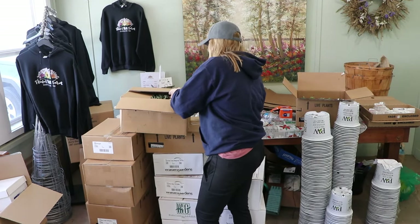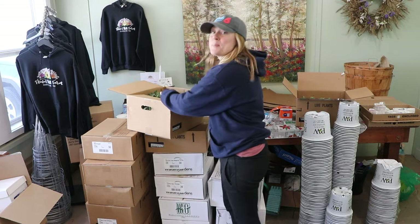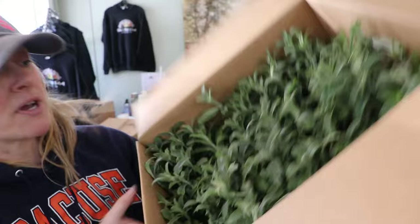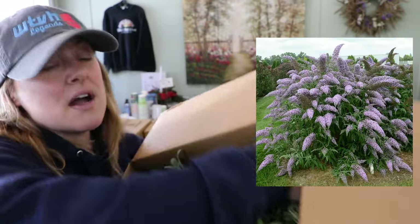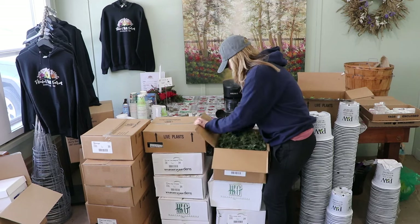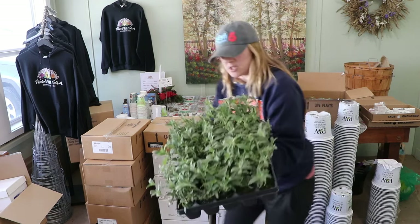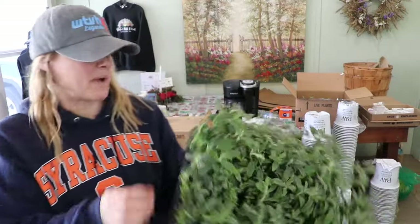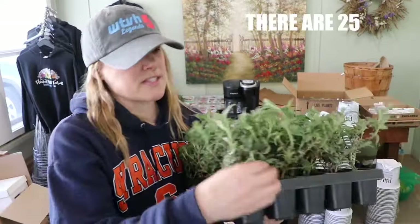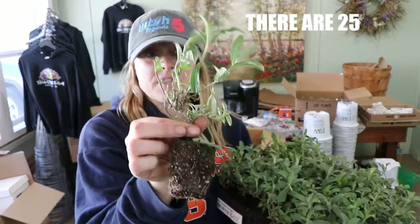The first plant I'm unboxing is Grand Cascade butterfly bush. These are a bigger plug, packed tight in the tray. I think there are 50 of them. Look at the size of this plug — that's a beautiful butterfly bush to start out with.